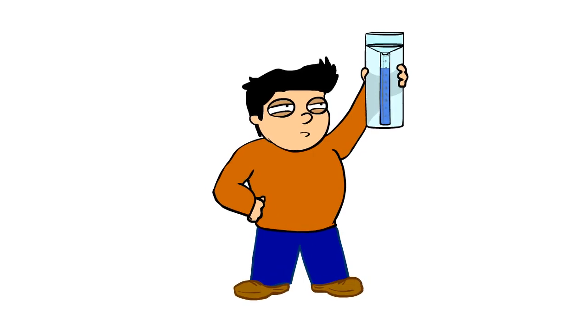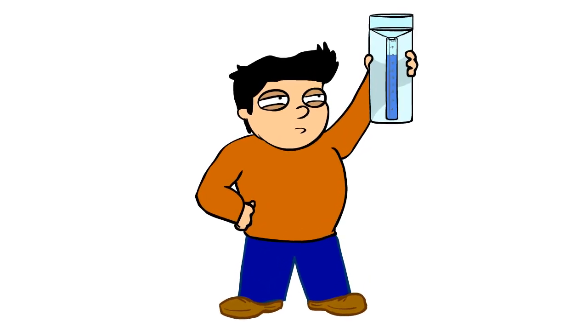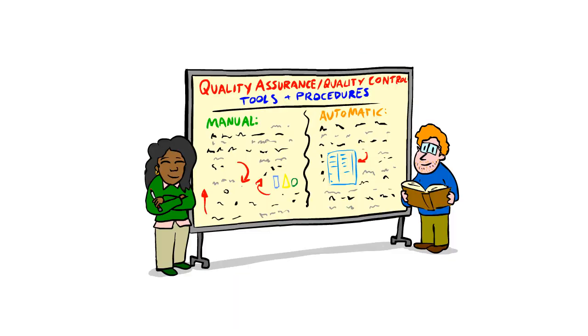But even the best trained and most experienced observers make mistakes. That's why we've created a number of tools and procedures, both manual and automatic, to maintain a high standard of data quality.